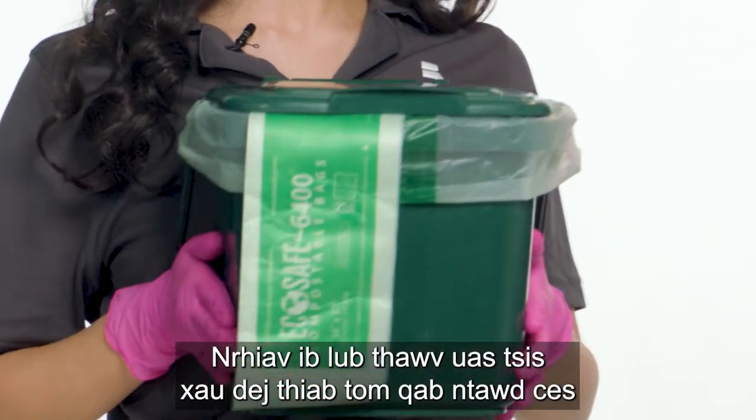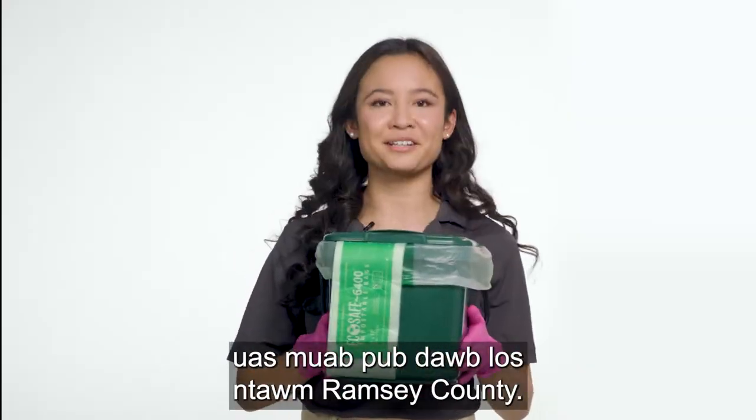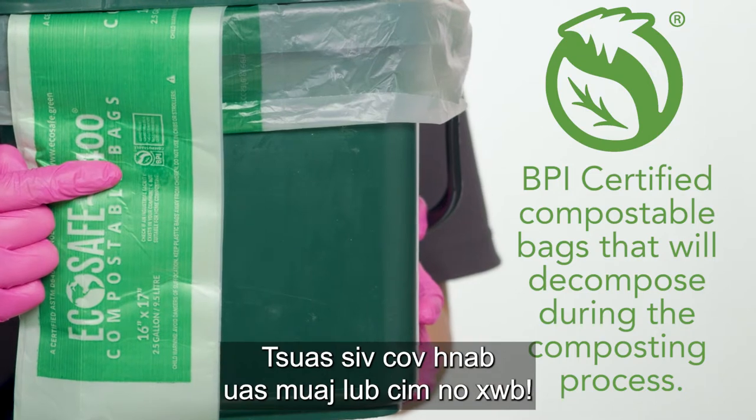Find a leak-proof container and line it with a compostable bag provided for free by Ramsey County. Only use bags with this logo.